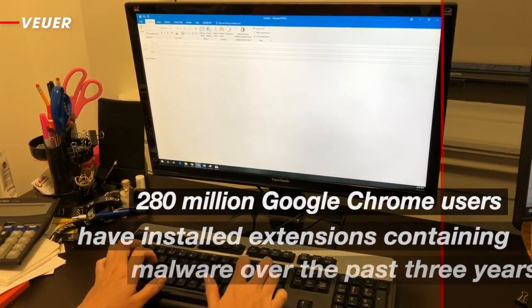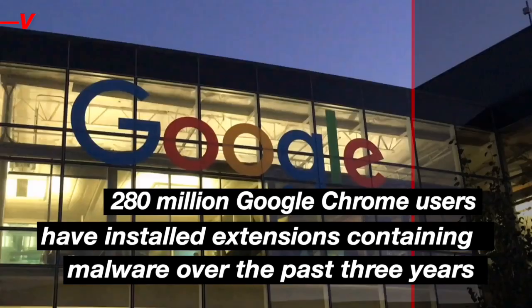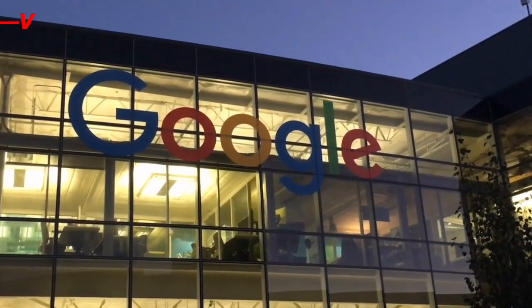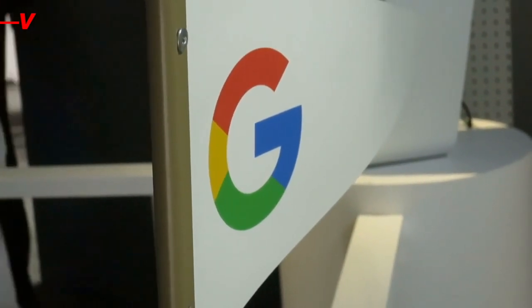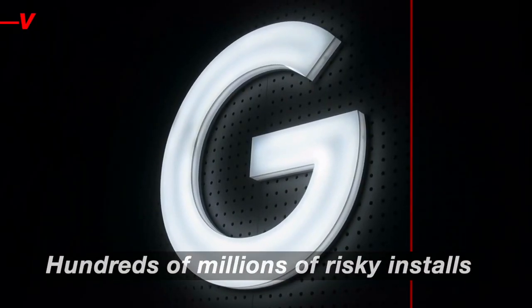A recent study has revealed that 280 million Google Chrome users have installed extensions containing malware over the past three years. While Google claims less than 1% of installs include malware, university researchers paint a different picture, estimating hundreds of millions of risky installs.